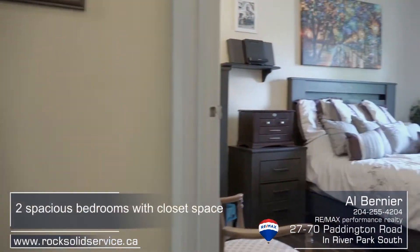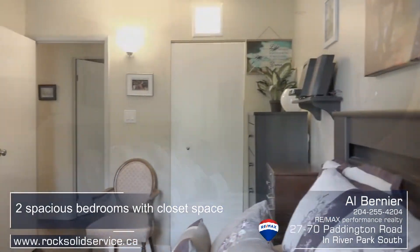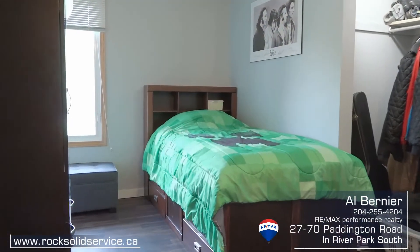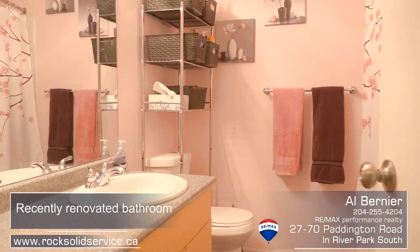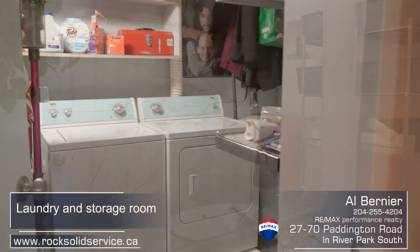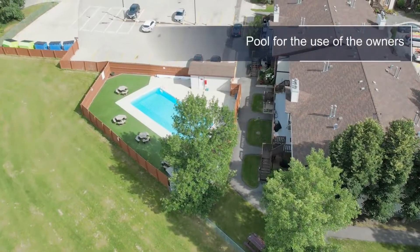Both bedrooms are quite spacious with ample closet space. The bathroom was recently renovated to match the decor of the kitchen. There is also the bonus of a large in-suite laundry room with washer and dryer included.